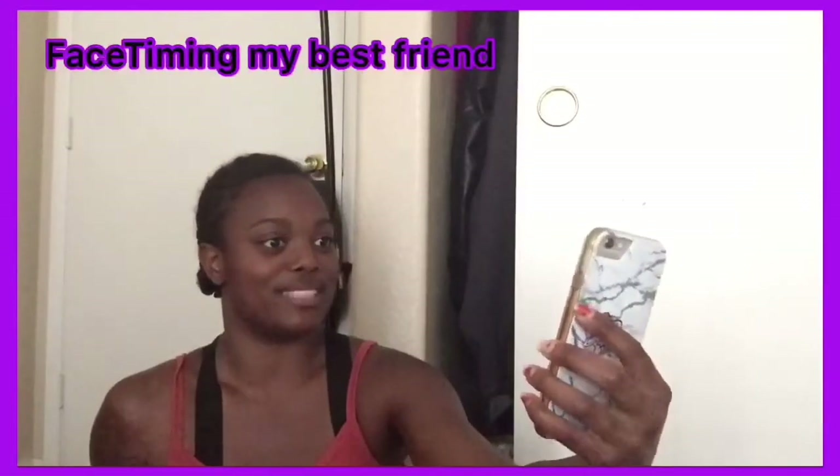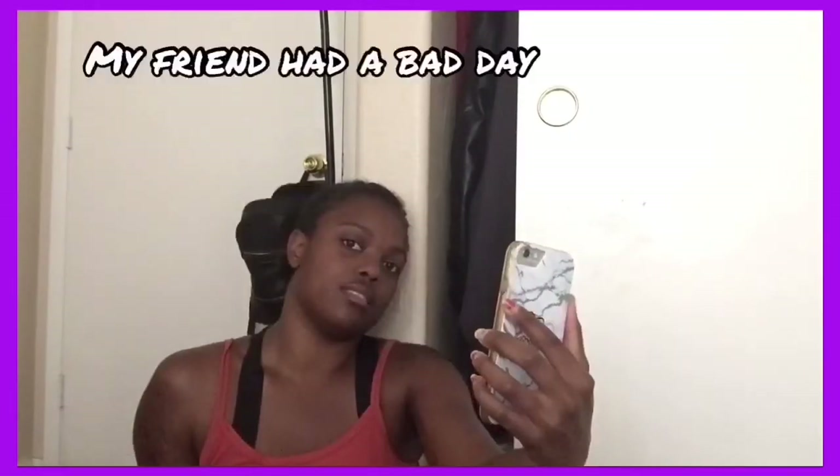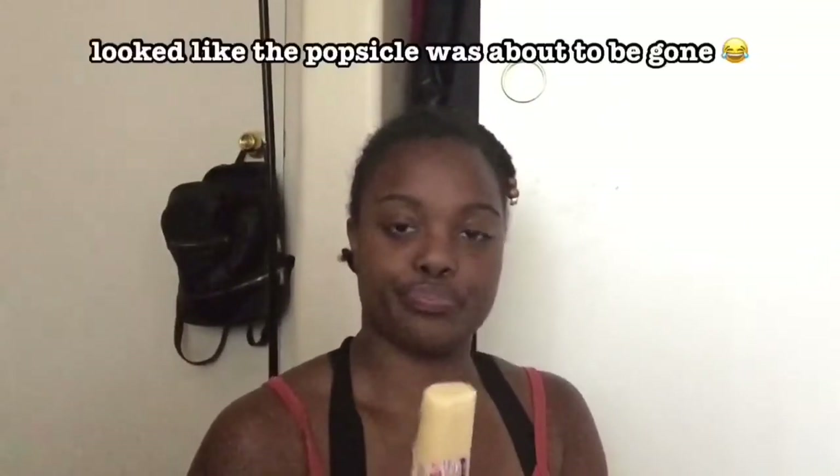In this next clip I'm FaceTiming my best friend. I kept a little bit of audio so it wasn't just silence like most routine videos — so you guys can hear me actually talking and not just text on screen. I muted the rest for privacy reasons. I'm eating this banana popsicle and I thought it was really good.